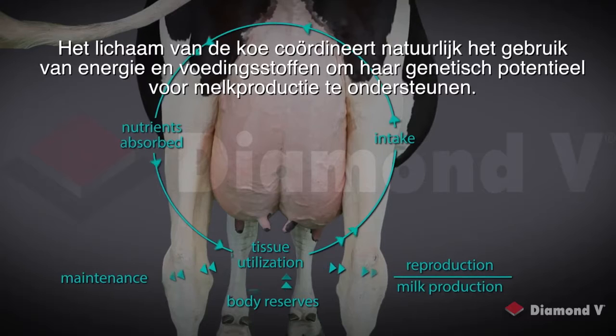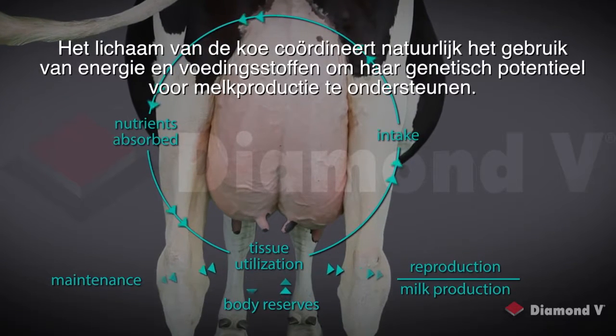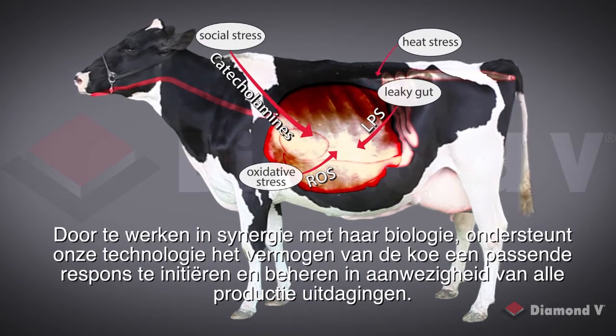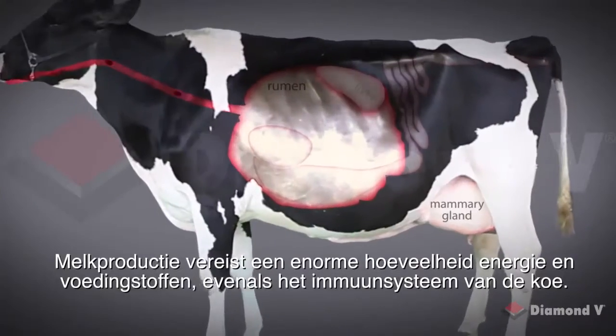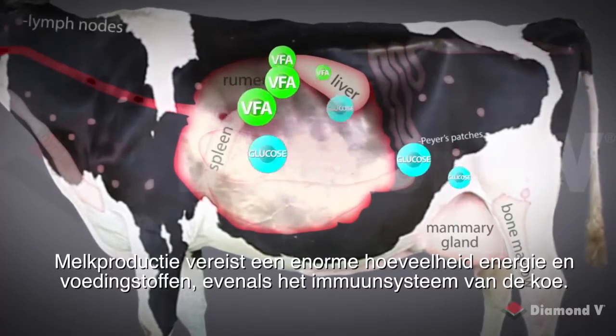The cow's body naturally coordinates the use of energy and nutrients to support her genetic potential for milk production. By working in synergy with her biology, our technology supports the cow's capacity to initiate and manage an appropriate response in the face of any production challenges. Milk production requires a vast amount of energy and nutrients, as does the cow's immune system.